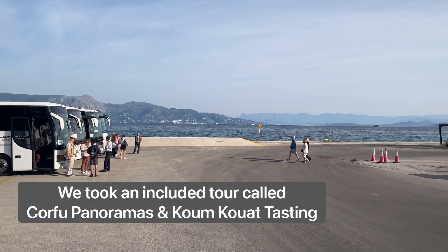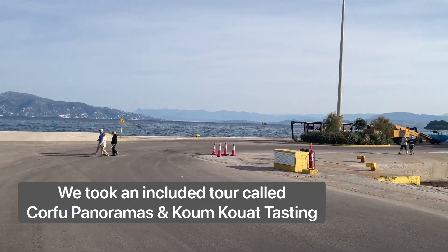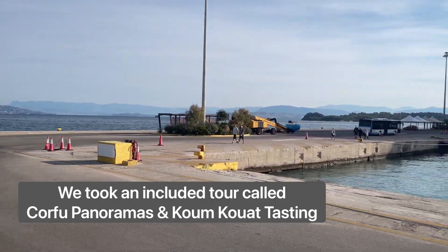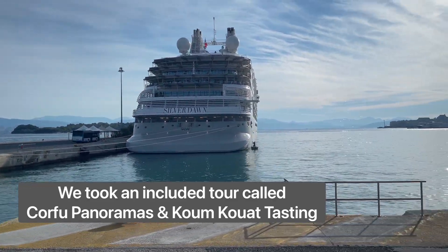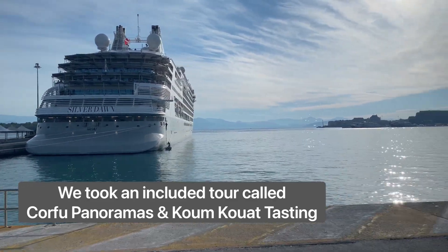And we start our tour. Hello ladies and gentlemen, welcome to the island of Corfu. My name is Mary, I will be your guide today for the next approximately four hours.